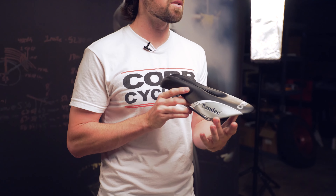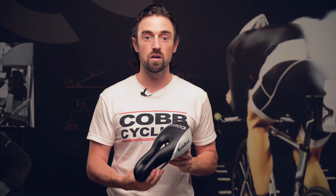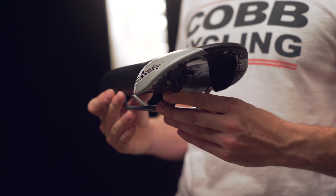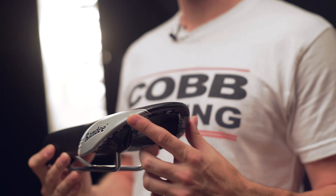The wider rear section allows significant support for upright riding on a mountain bike or with long distance style riders. This style of saddle is great for the growing Gran Fondo riders, and the curved rear section will give the rider a lot of support for all day comfort.